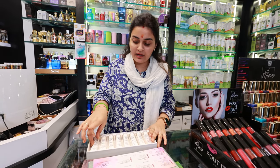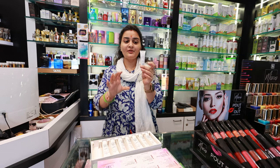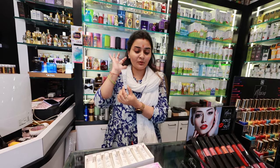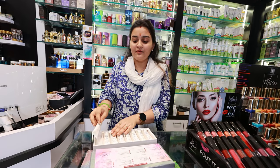First of all, I am going to show you the Insta Bright Cream. You can see how cute the packaging is — it is small packaging, very good for testers.